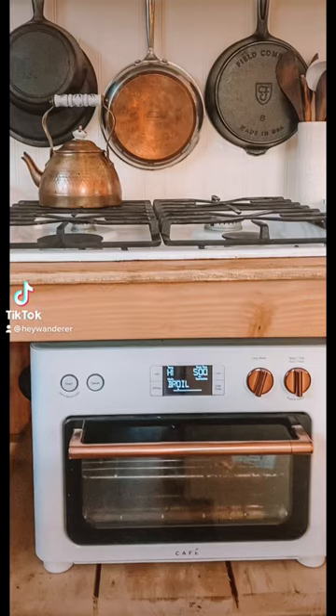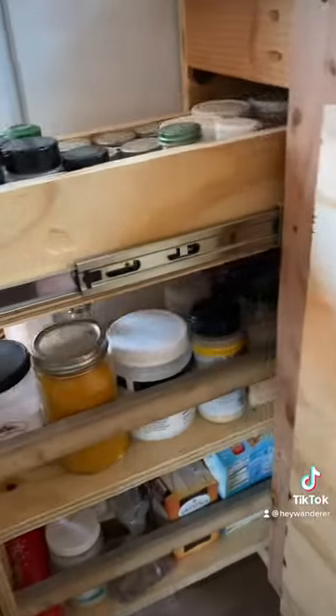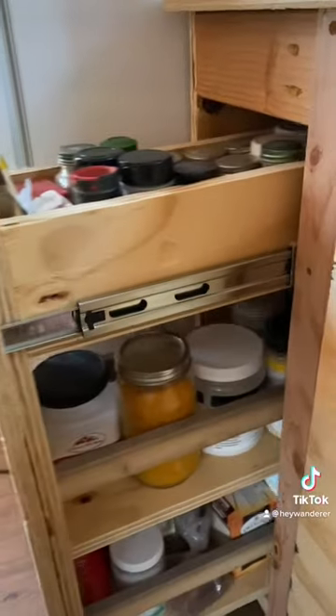Here are four things in our tiny home that make our life a little easier. We made a vertical drawer with shelves in this small section of the cabinets to make better use of the space.